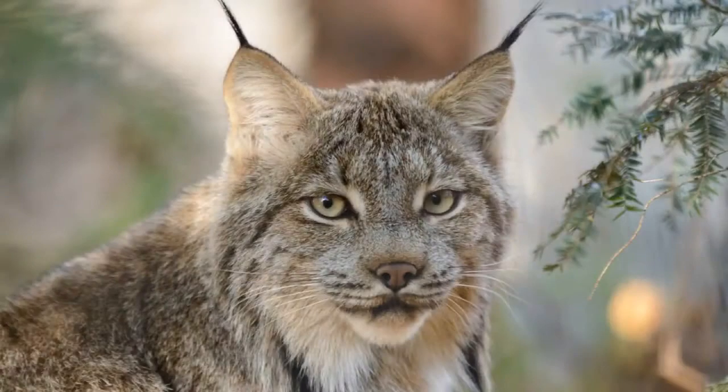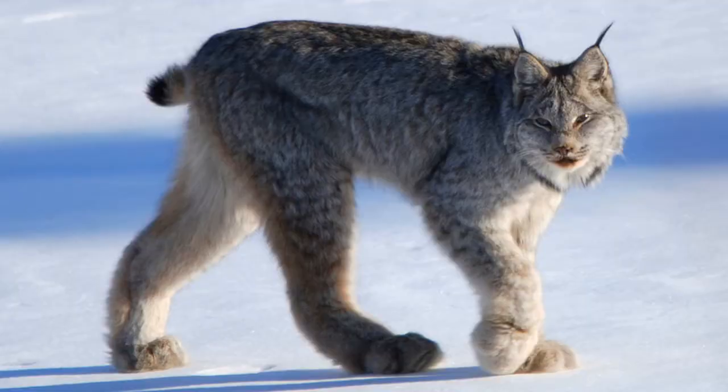The Canada Lynx is a medium-sized North American cat that ranges across Alaska, Canada, and many of the contiguous United States. It is characterized by its long, dense fur, triangular ears with black tufts at the tips, and broad, snowshoe-like paws.